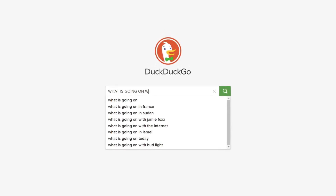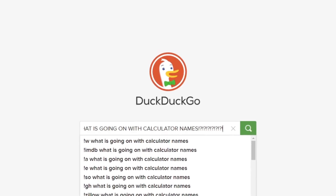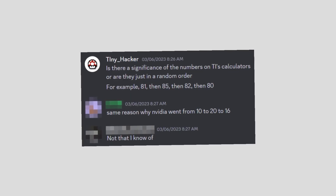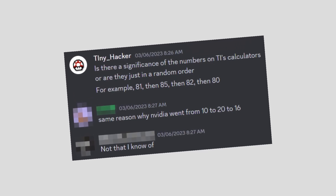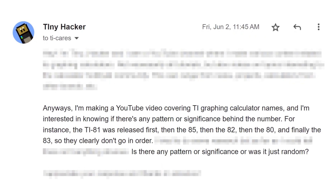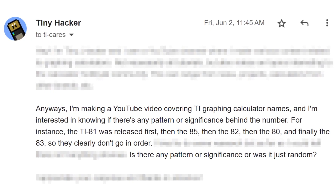I tried to do some research to figure out if there was any significance to the names, but I wasn't actually able to come up with that much. Assuming that there is some significance and TI isn't just pulling numbers out of a hat, please be sure to tell me if you know. I actually decided to send an email to TI about this as well, so we'll see how that goes by the end of the video.